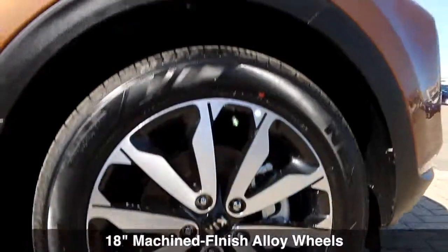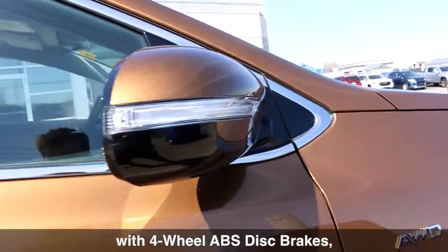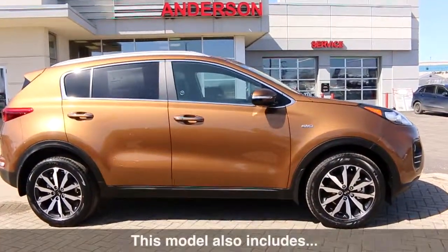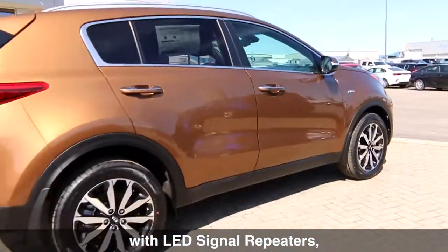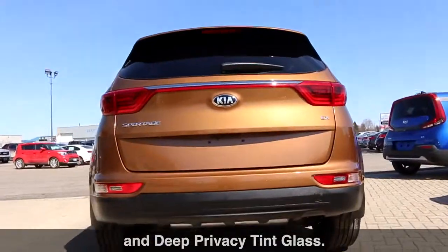Moving on, this model comes with 18-inch machined finish alloy wheels with four-wheel ABS disc brakes and high performance shocks. This model also includes power heated side view mirrors with LED signal repeaters, split chrome door handles, and deep privacy tint glass.